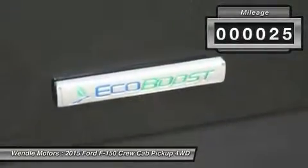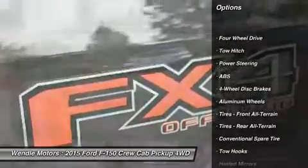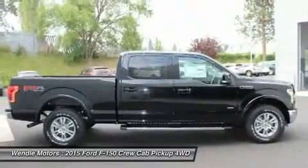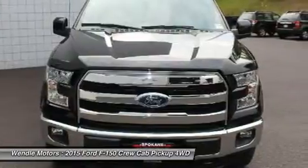Call dealer to confirm availability and schedule a hassle-free test drive. Wendell Ford sales prides itself in exceeding all customer expectations. Give us a call to confirm availability and schedule a hassle-free test drive.